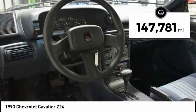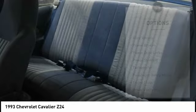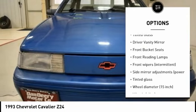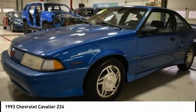This vehicle has less than 150,000 miles. Here are some of this vehicle's great options: alloy wheels, power brakes, power door locks, power steering, tachometer, passenger vanity mirror, tinted glass, driver vanity mirror, front bucket seats, front reading lamps. Come see the car for yourself.